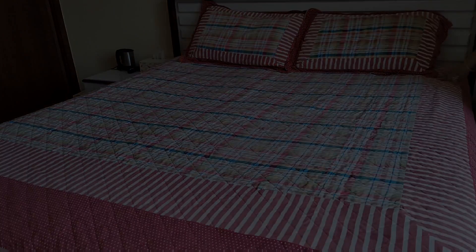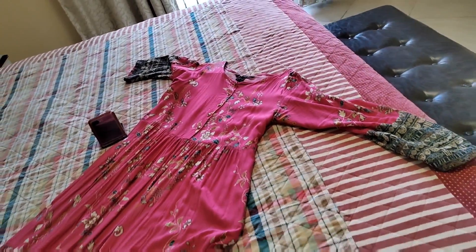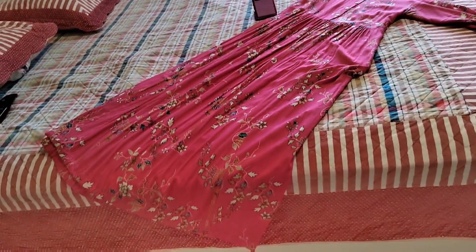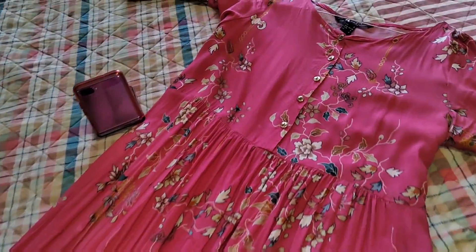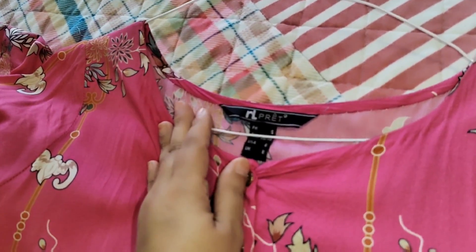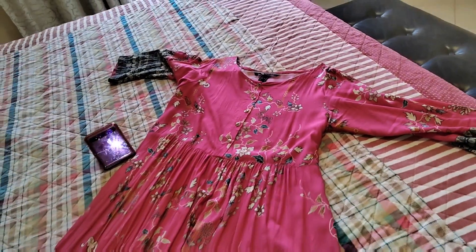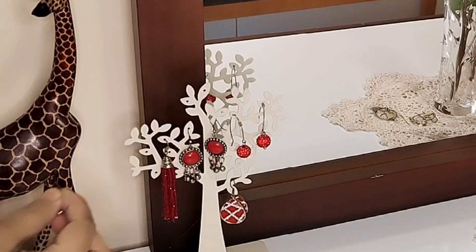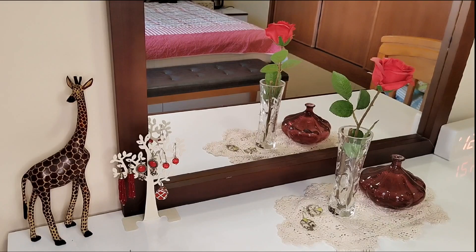My house is clean and I have this dress from Nishat Linen. Today it's very warm and the AC is not working. The lawns are very comfortable and the gowns are very pretty. So I am fresh and I am going to share today's video with you.